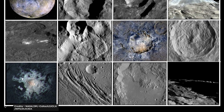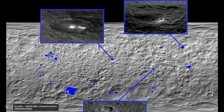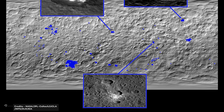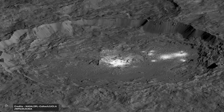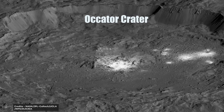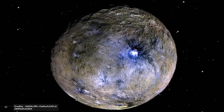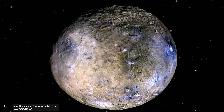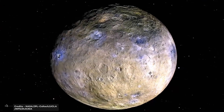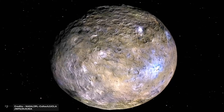Dawn also found that Ceres has a surprisingly diverse surface with various geological features such as mountains, craters, and plains. One of the most fascinating features is a series of bright, reflective spots discovered on its surface. These spots, thought to be salt deposits, are concentrated in a region called Occator Crater, which is about 60 miles wide. Scientists believe the bright spots may be the result of saline water spewed out by a meteor impact, which then froze and left behind salt deposits.